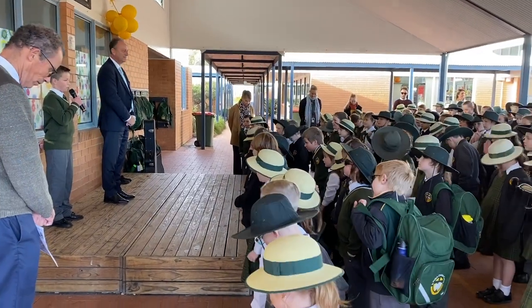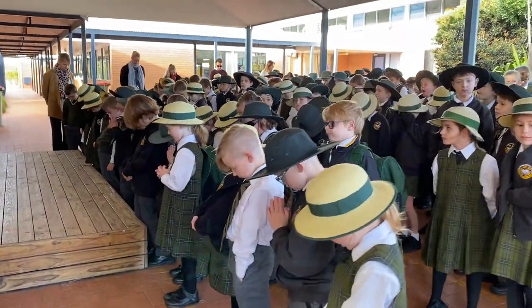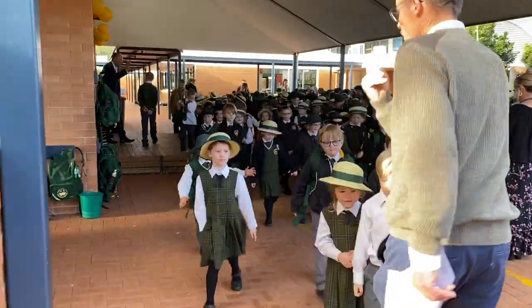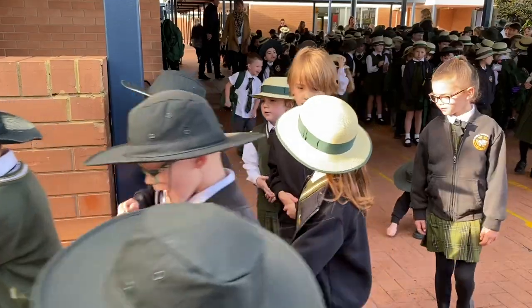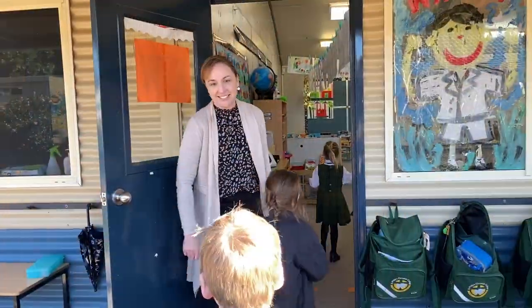Every day is busy and full of learning. Our days always start out with assembly led by our junior school captains and head of junior school, Mr Dallywater. We then head back to our classrooms and begin our time with prayer. Each day is slightly different but there are a few key elements that give the children a sense of consistency.